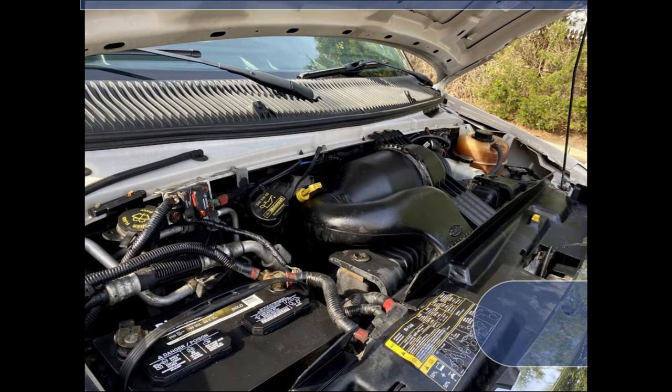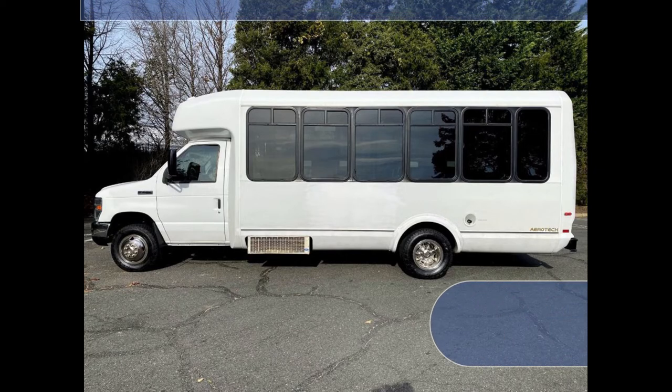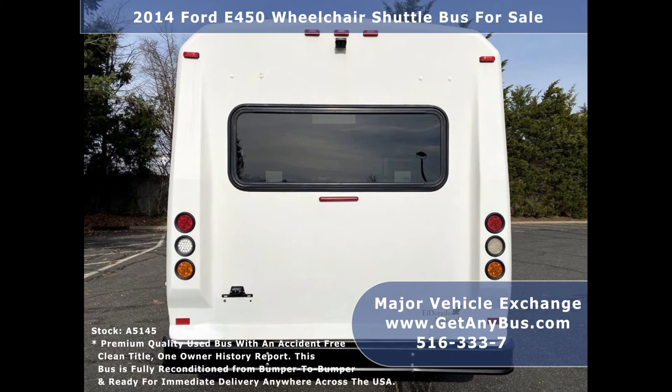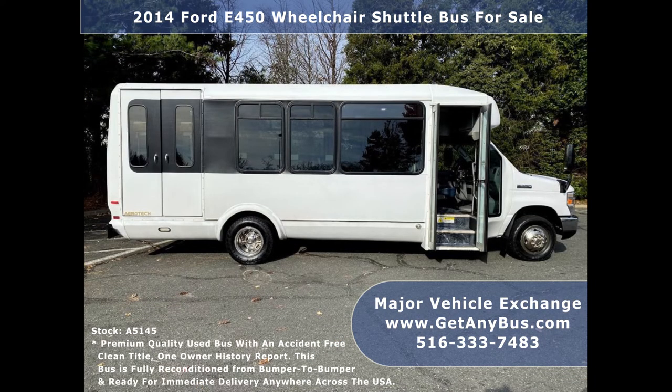All electrical and mechanical equipment is in proper working order. This used transit bus for sale has numerous features including a 4D-450 Super Duty chassis with dual rear wheels and Eldorado Aerotech conversion, auxiliary lighting inside and outside, rear window, tinted D-slider coach windows, Bronze Century 2 electronic wheelchair lift, and manual passenger door.